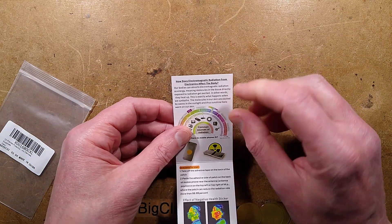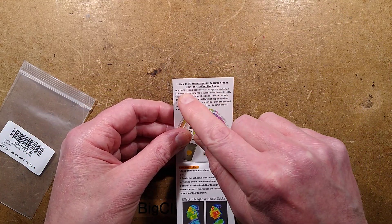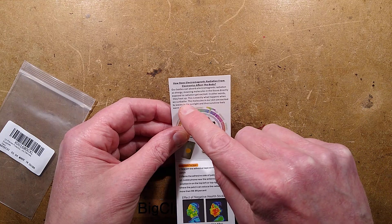How does electromagnetic radiation from electronics affect the body? Our bodies can absorb electromagnetic radiation as energy, meaning molecules in the tissue directly exposed to radiation get excited. In other words, they heat up.